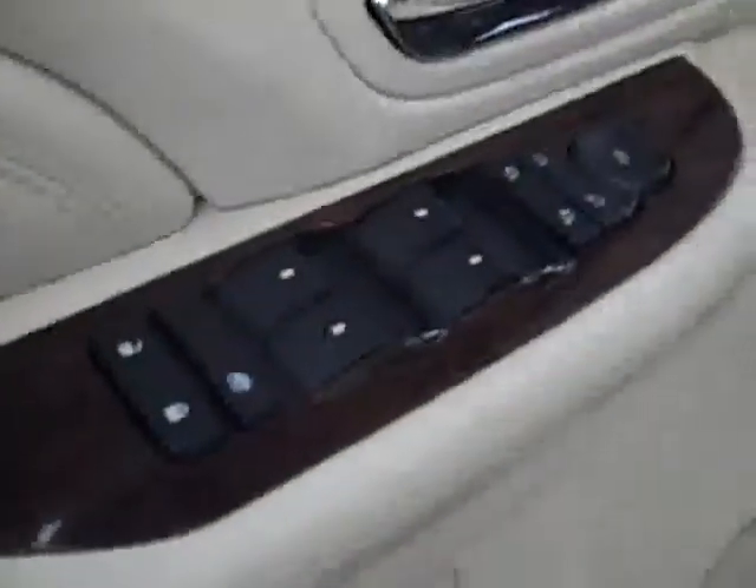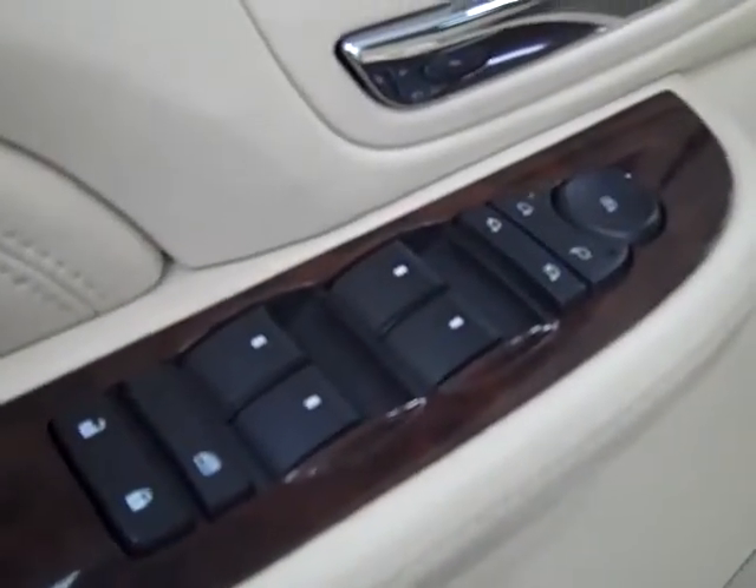Power extending step bars. Power windows, locks and mirrors. Memory driver's seat. Power adjustable seats.